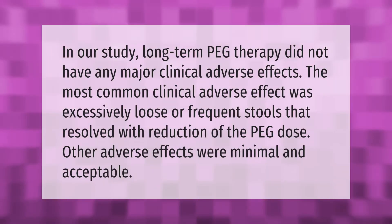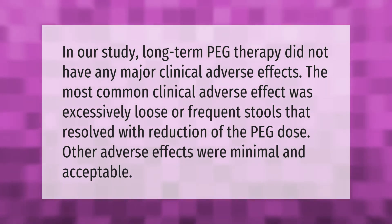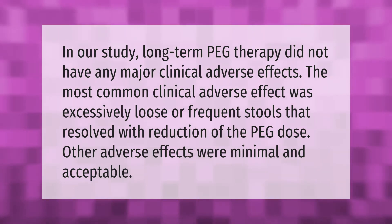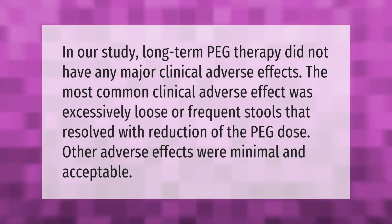Make your mark, take our lead. In our study, long-term PEG therapy did not have any major clinical adverse effects. The most common clinical adverse effect was excessively loose or frequent stools, which resolved with reduction of the PEG dose. Other adverse effects were minimal and acceptable.